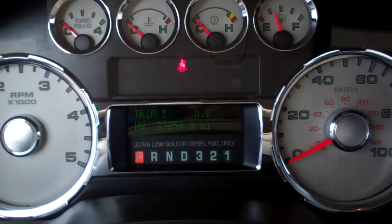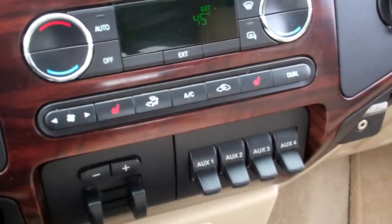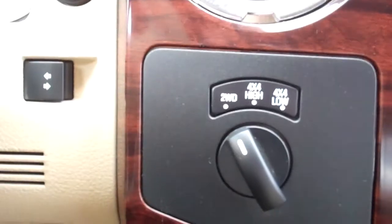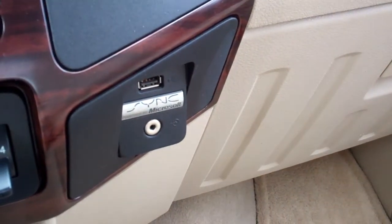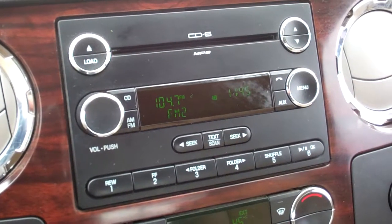This truck has 33,258 miles. It does have heated seats — both seats are heated and power. No rips or tears in the seat; leather is very clean. It has power pedals, four-wheel drive, a power sliding rear window, and tow command with four upfitter switches. It does have Microsoft Sync so you can get your Bluetooth phone paired with the truck, and then it has a six-disc CD changer.